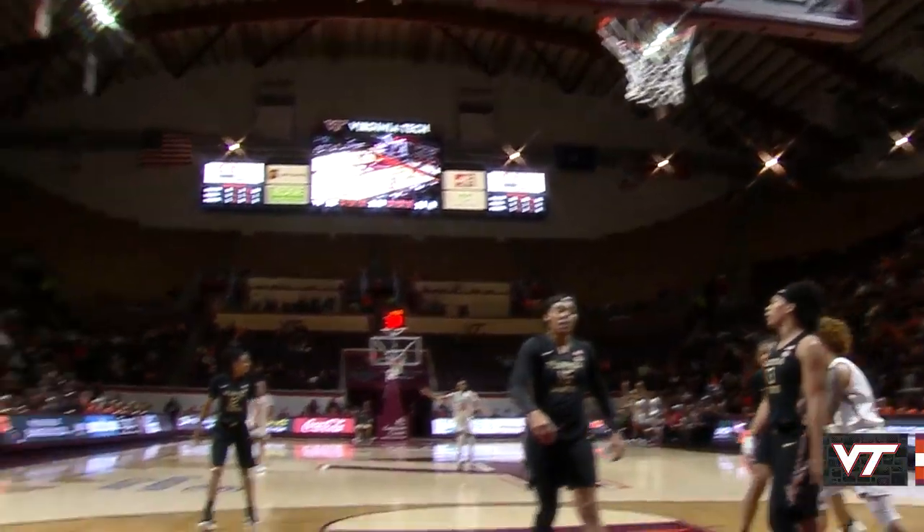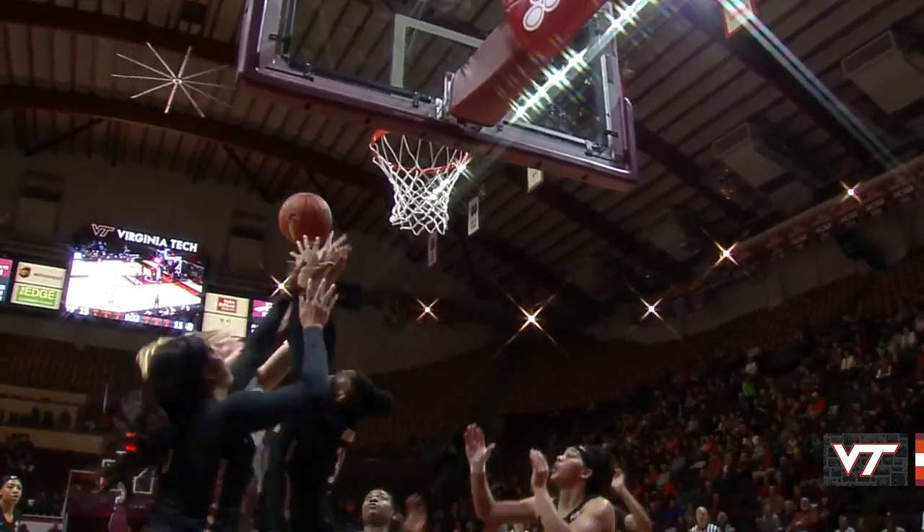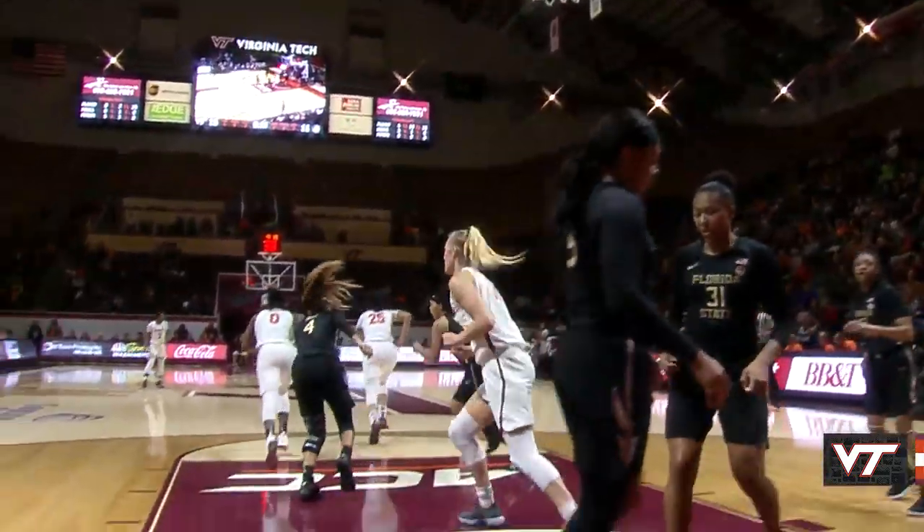Asia Shepard has space in the right corner, bombs a three — yes. Asia Shepard off a good baseline drive, floats for two. The shot is turned away by Florida State, loose ball picked up — Baptiste layup, yes.